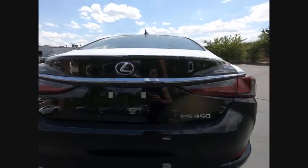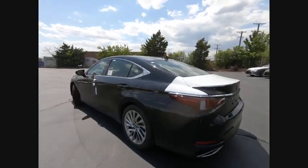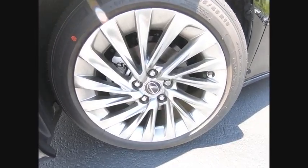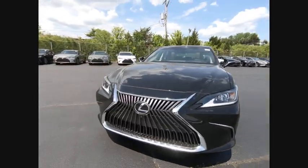A 3.5-liter V6 engine propels the ES from 0 to 60 miles per hour in 6.8 seconds. The countless standard interior features transport you to a new level of luxury and convenience, and it is priced below $50,000. Here are some of this vehicle's great options.